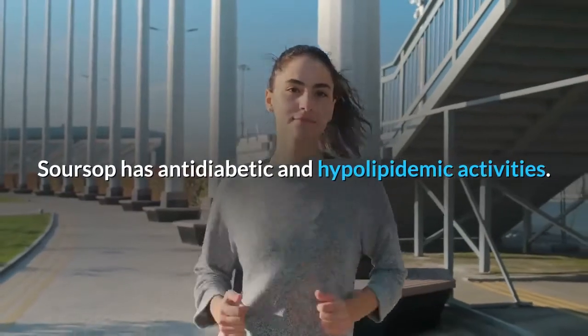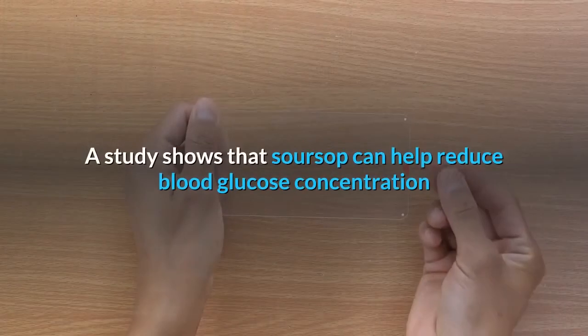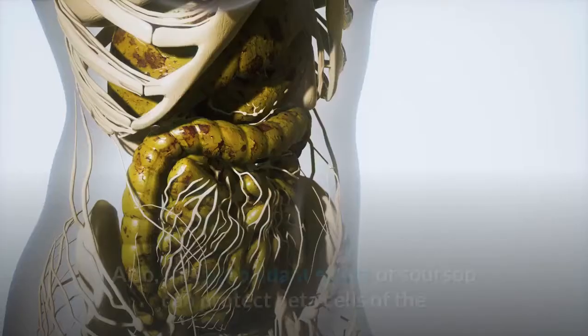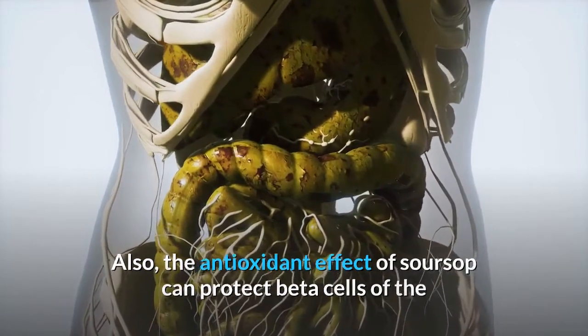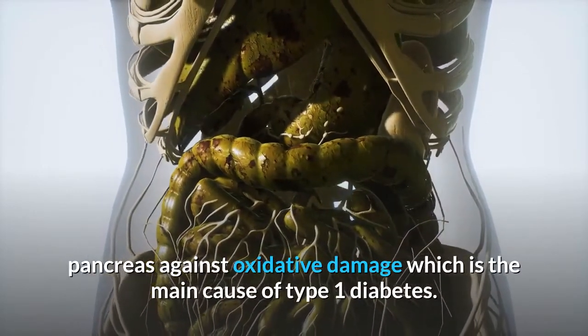7. Manages diabetes. Soursop has anti-diabetic and hypolipidemic activities. A study shows that soursop can help reduce blood glucose concentration when taken daily for two weeks. Also, the antioxidant effect of soursop can protect beta cells of the pancreas against oxidative damage, which is the main cause of type 1 diabetes.